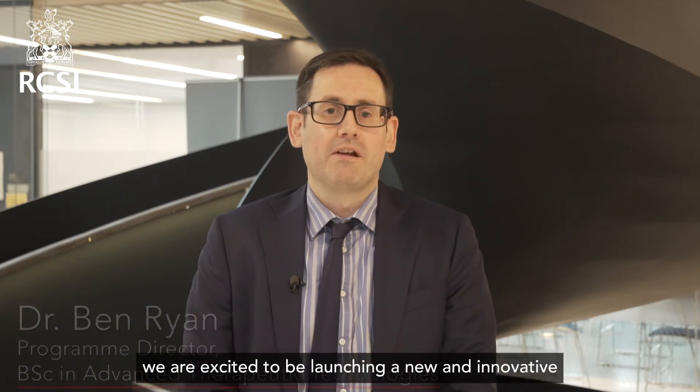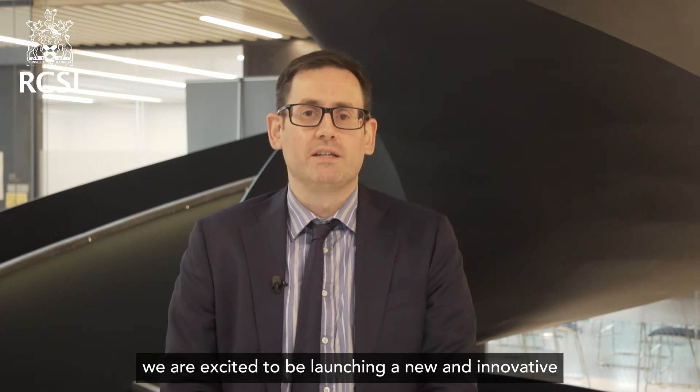Hello, I'm Dr. Ben Ryan and with my colleagues in the School of Pharmacy and Biomolecular Sciences we are excited to be launching a new and innovative undergraduate degree, the BSc in Advanced Therapeutic Technologies, commencing in September 2022.